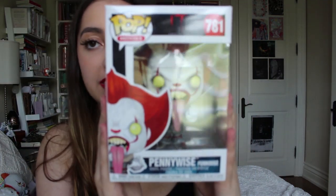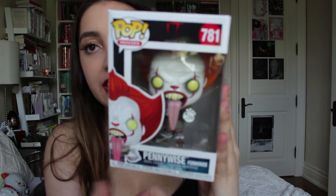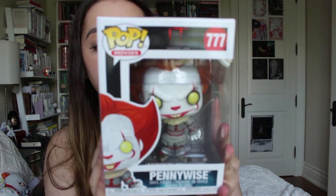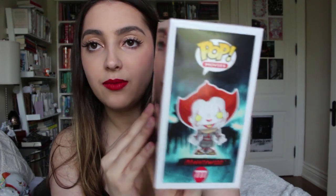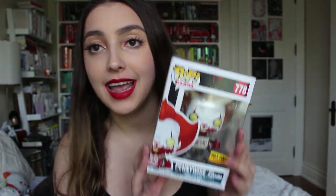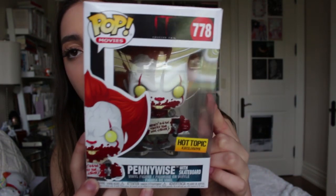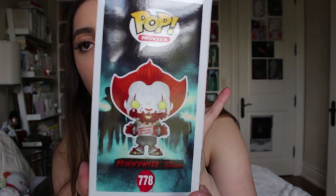There's also the funhouse Pennywise with his tongue out — you actually see this one in the trailer — and then just a regular standing Pennywise. I also went to Hot Topic and they had an exclusive: Pennywise with a bloodied face, holding a skateboard, and it says 'Won't be there for him either' with the little stutter. It's all bloody and it's so cute. That's a Hot Topic exclusive and I love it so much.